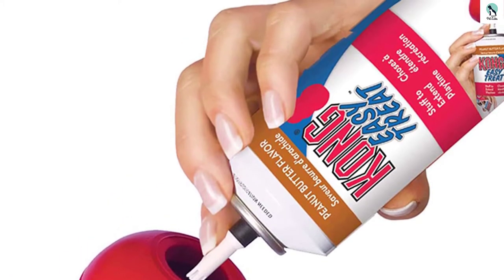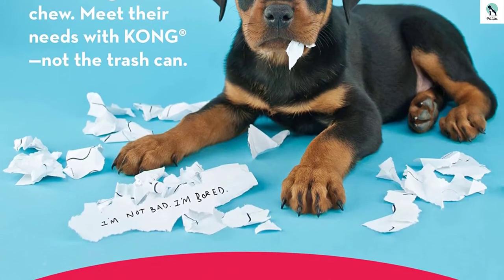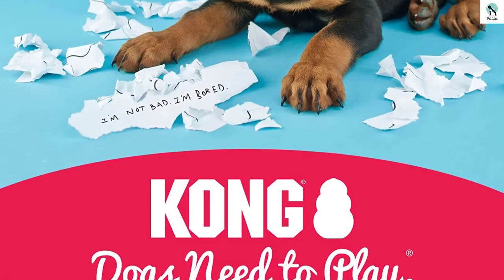With the breadth of sizes and material thicknesses, tough construction, and a wide array of play options, the Kong is a classic toy that most dogs will be sure to enjoy.